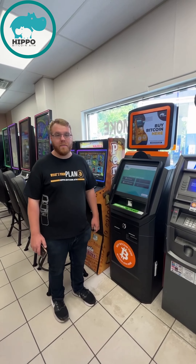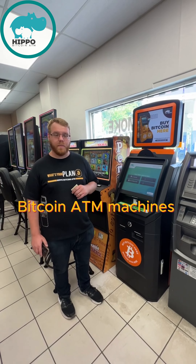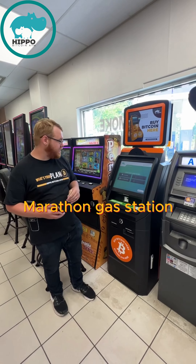This is Michael with Hippo Bitcoin ATMs, and I'm going to show you how easy it is to use one of our Bitcoin ATM machines to buy Bitcoin. So first of all, you go to one of our locations, like right here in Hamburg at the Marathon gas station.